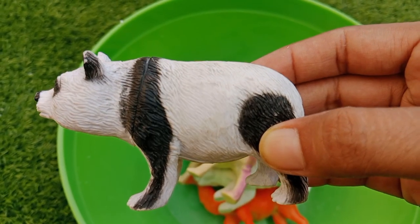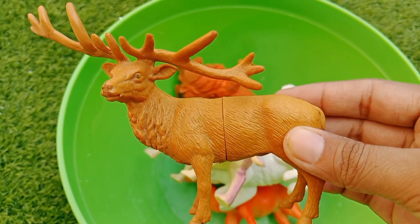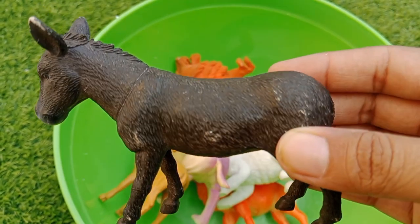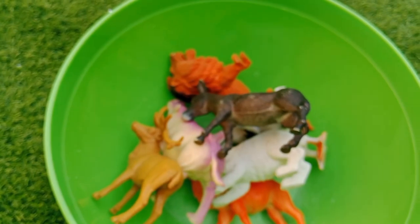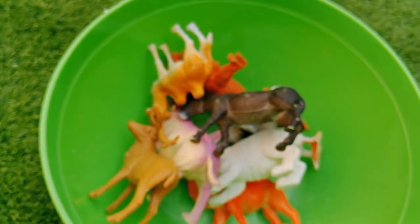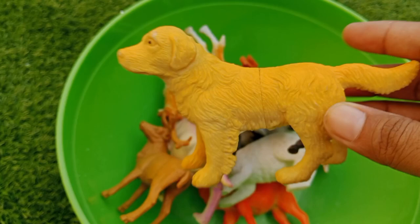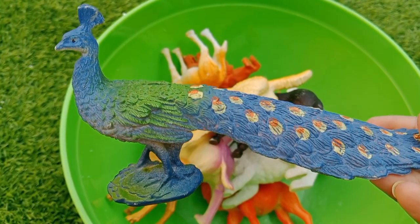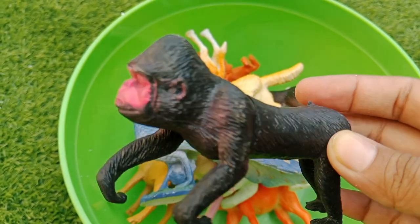This is a panda. This is a deer. This is a donkey. This is a camel. A dog. This is a beautiful peacock. This is a gorilla.